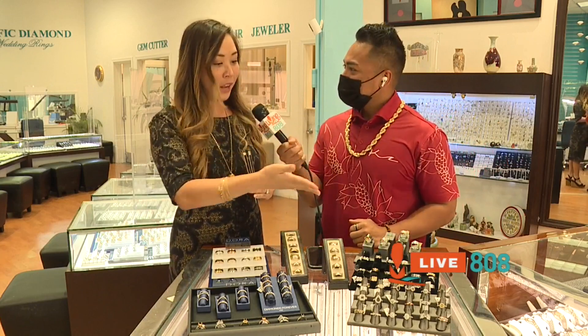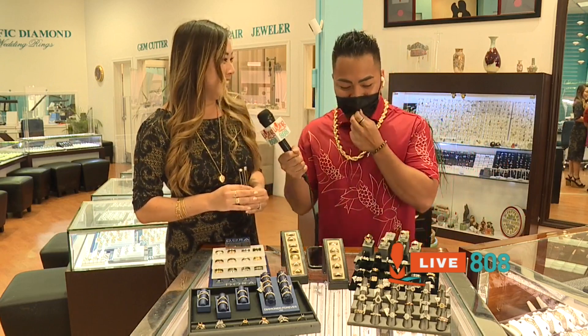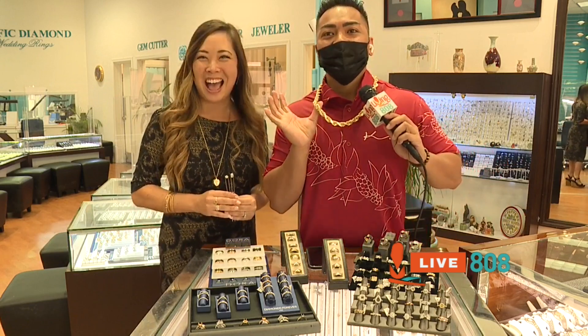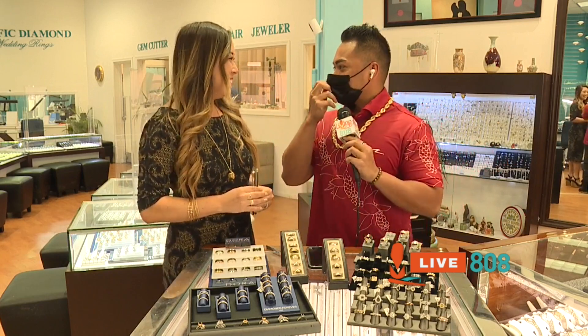And then we have a lot of things for men — the wedding bands, diamond bands. I want to show all the local boys, they also have gold chains here, so I know a lot of them just got excited.